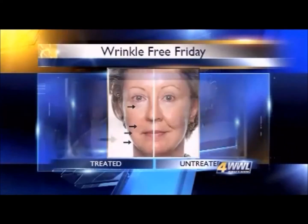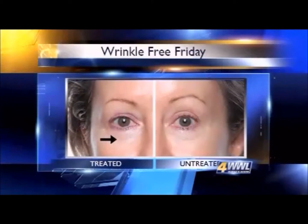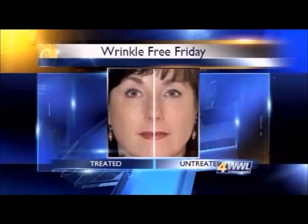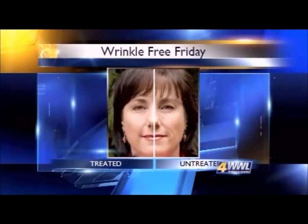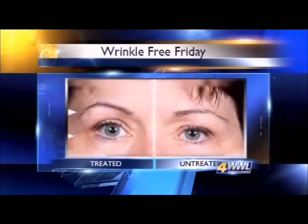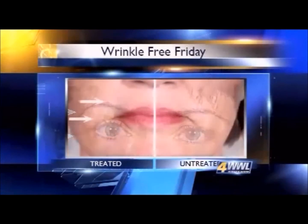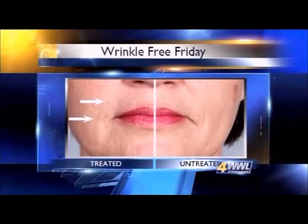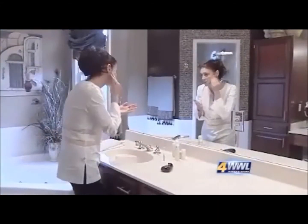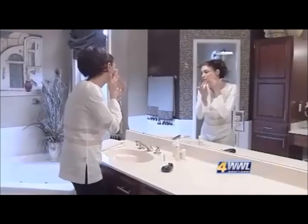People who use this skin care product say it works so well, they're willing to use it on only half of their faces to prove a point. This 54-year-old named Diana in Seattle is a distributor of the line and says this is how much she changed in only five months. Others have taken similar pictures and say this line and its special delivery system have taken years off of their appearances.